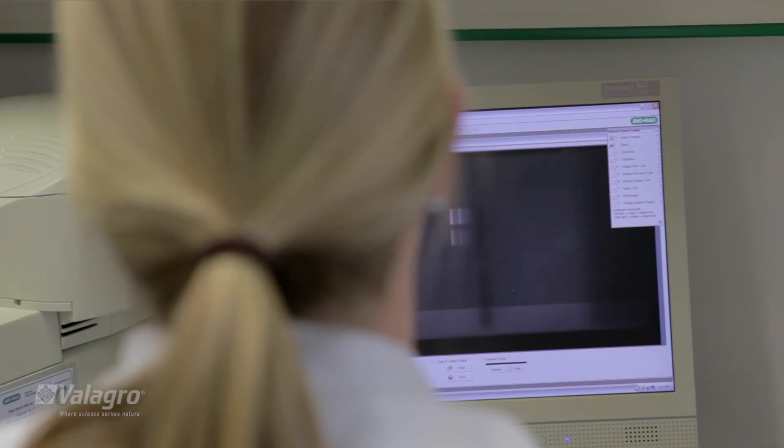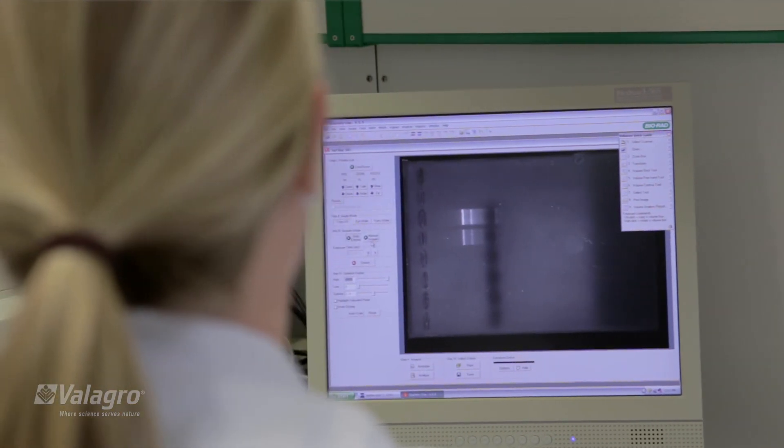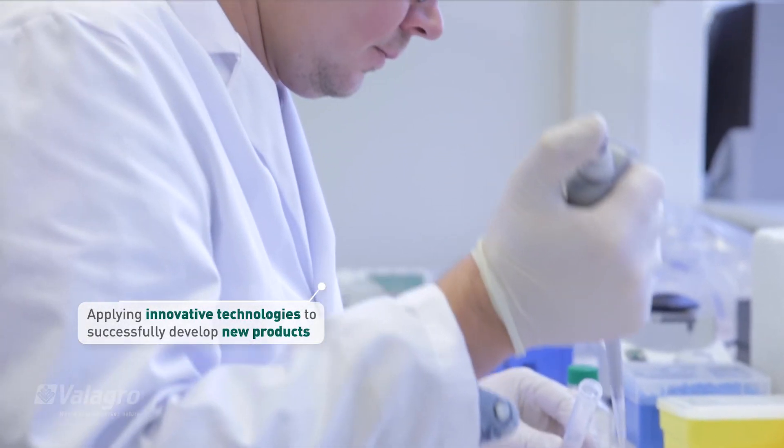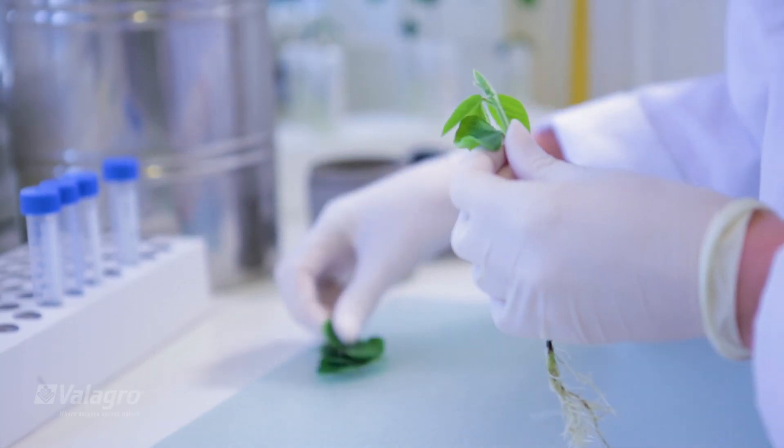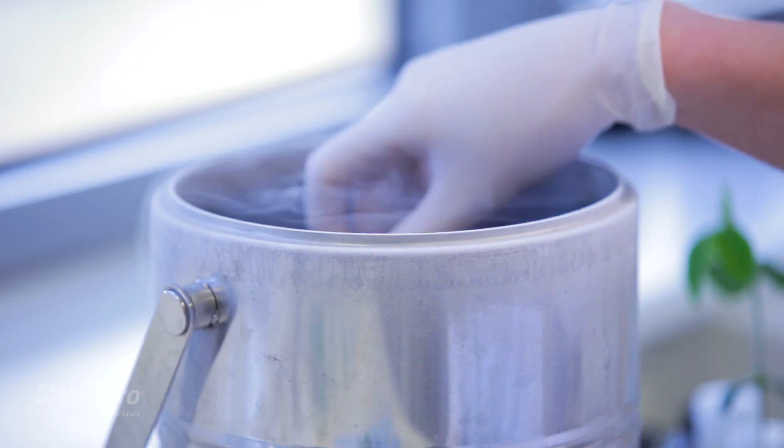It's a great example of the Villagro approach: applying innovative technologies to successfully develop new products — products that will meet the expectations of customers and will increase the productivity of different crops around the globe.